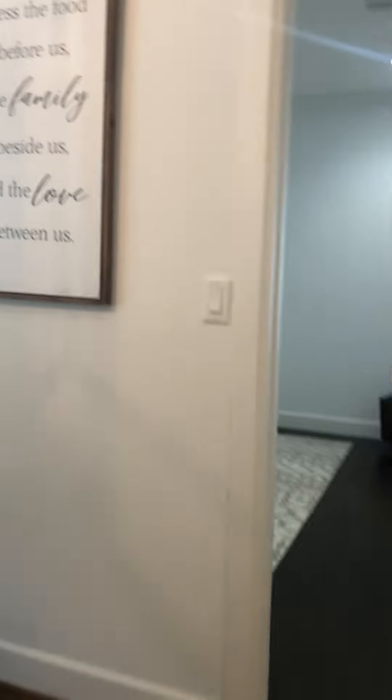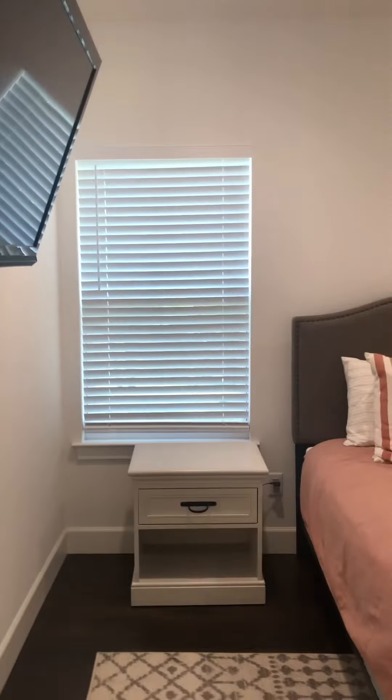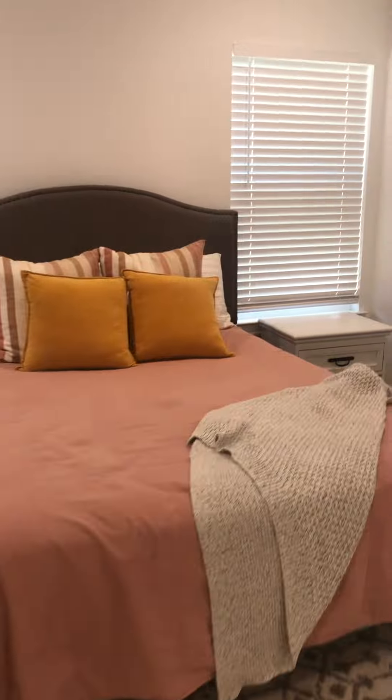Here's the master — great floors, great ceiling fan, can lighting, good size master bedroom, big enough for a king.